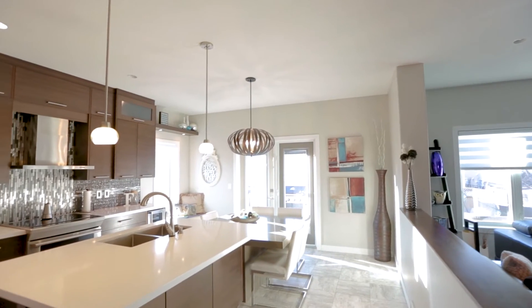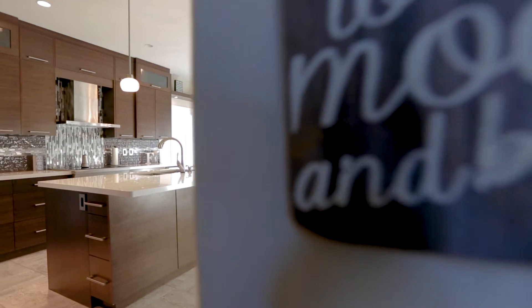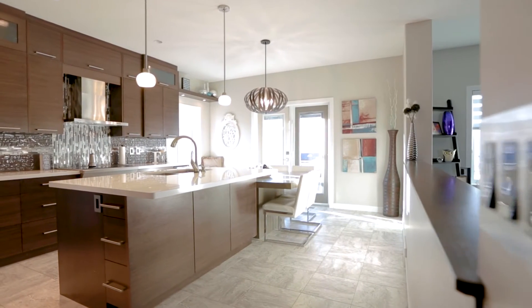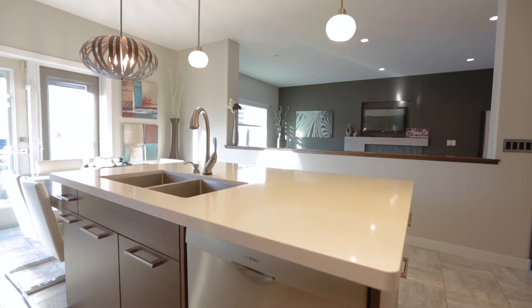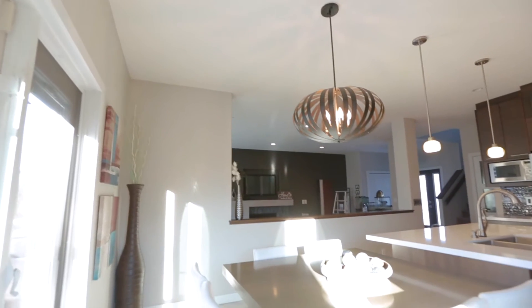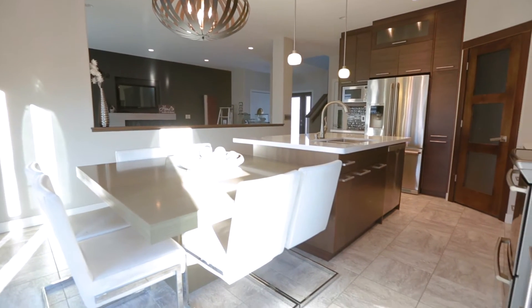The updated custom kitchen offers loads of dark cabinetry offset by the sparkle of a beautiful glass tile backsplash. A large eat-up island with white quartz countertops, a custom built-in table feature, and a cozy window seat have also been added to create a comfortable family space.